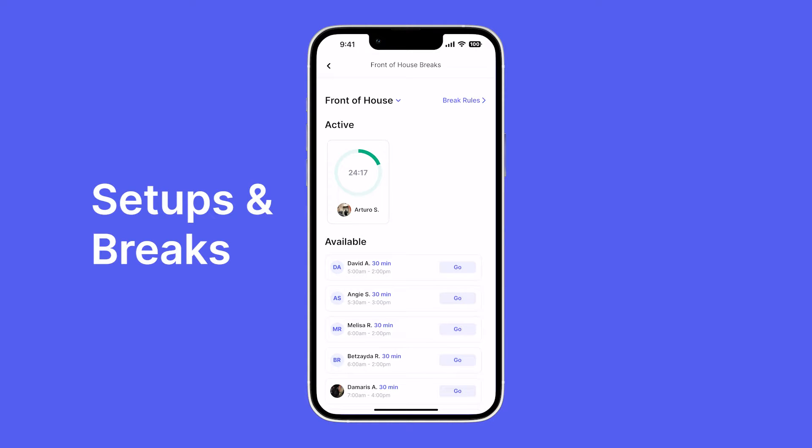Break management is now made easier thanks to Visible break timers. Right now we can see Arturo is on break. Once the leader on duty begins his break, Arturo will actually receive a notification that his break started. He'll also get a notification when he has five minutes remaining on his break and when his break is completed. Arturo also has a break timer showing him his exact time remaining on his home screen.